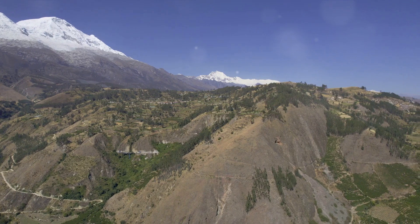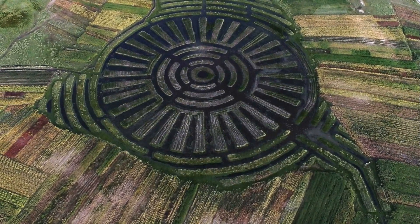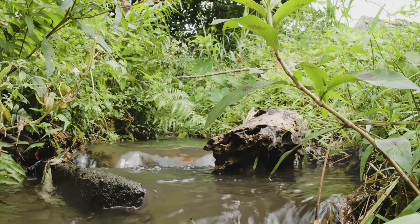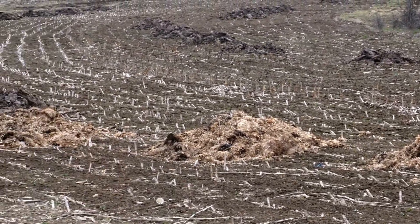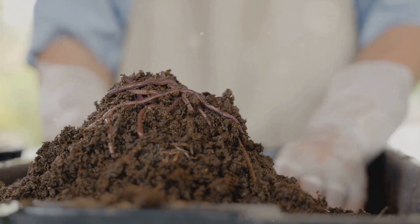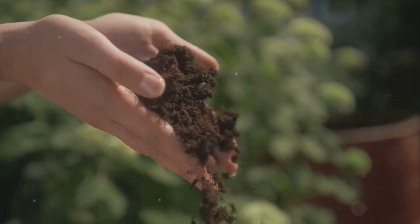The Waru Waru terraces also helped improve soil fertility. Organic materials settled in the water channels, decomposing and eventually being used as nutrient-rich compost, enhancing the soil's productivity without artificial fertilizers. As the farmers worked the land, they would toss weeds, crop residues and other organic waste into the water channels. Over time, these materials would break down, creating a rich compost that was then spread onto the fields, adding vital nutrients back into the soil and promoting the growth of healthy, robust crops. This natural recycling of organic matter is a perfect example of sustainability in action.